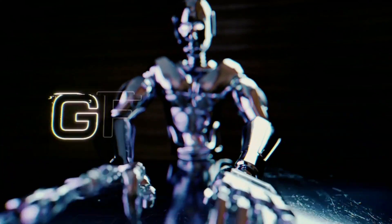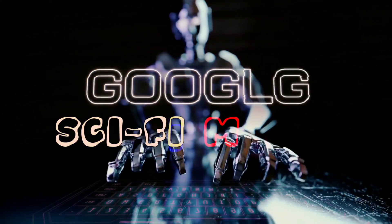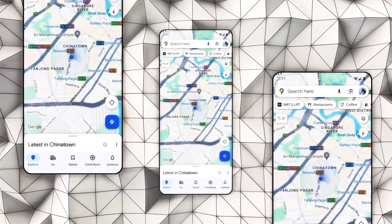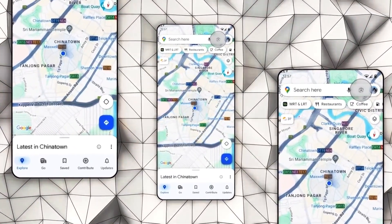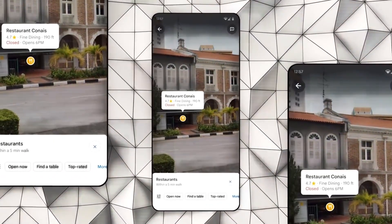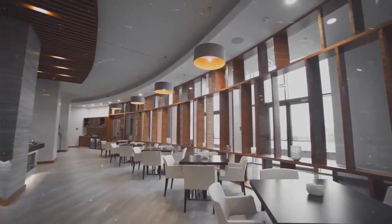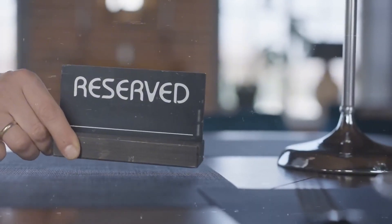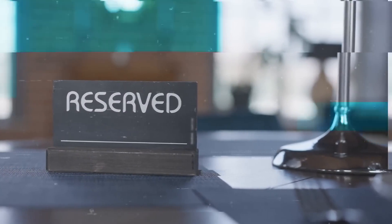Now, let's talk about an innovation that feels like something out of a sci-fi movie: Lens in Maps. Point your phone at a restaurant, and voila! You get details like ratings, menus, and even the ability to make reservations or translate signs in real-time. It's your personal guide, whether you're exploring a new city or navigating through unfamiliar territories.